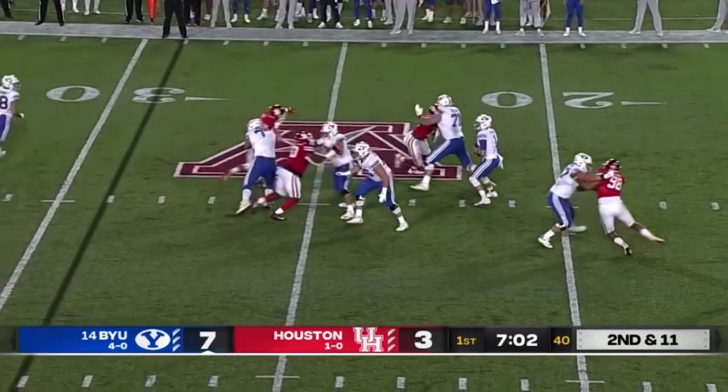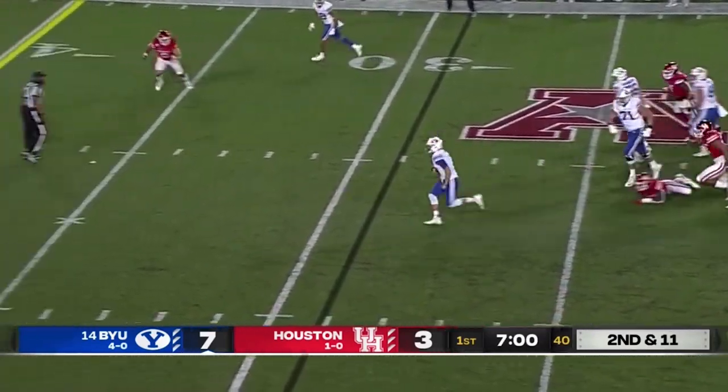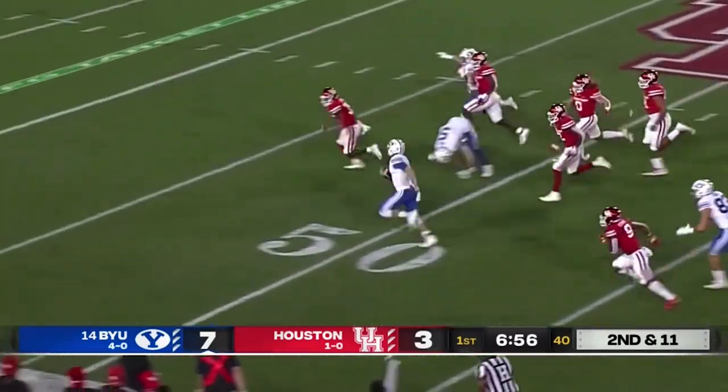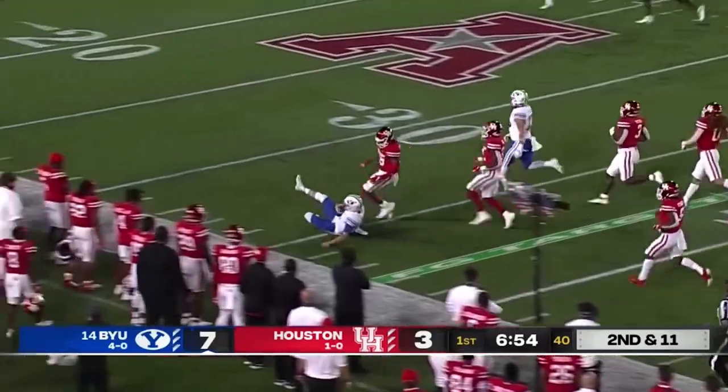Zach looks right, pumps right, now middle, now chased — now takes off. Looks to juke a defender and does. First down and more, there he goes! Midfield, the 40 of Houston — the slide!